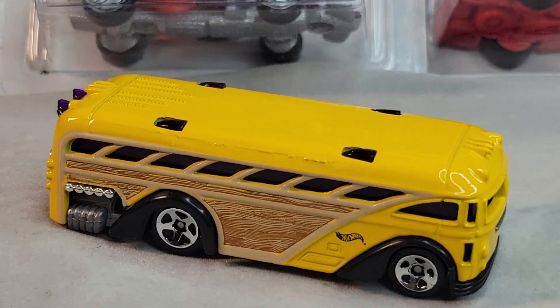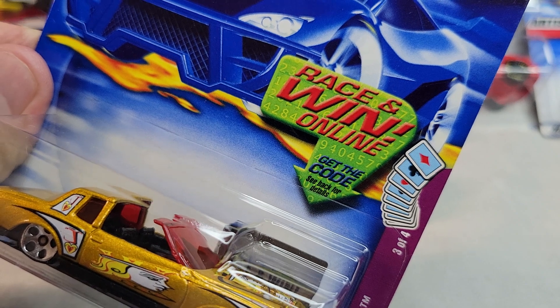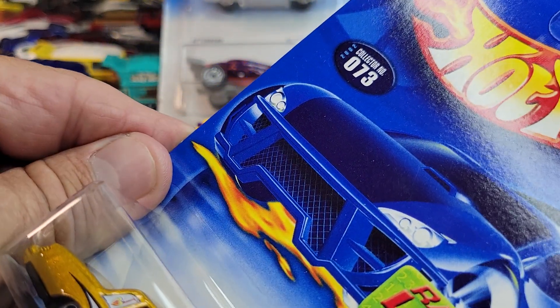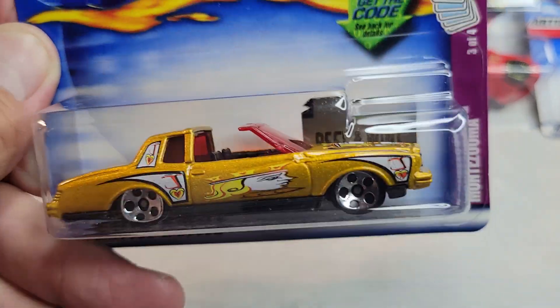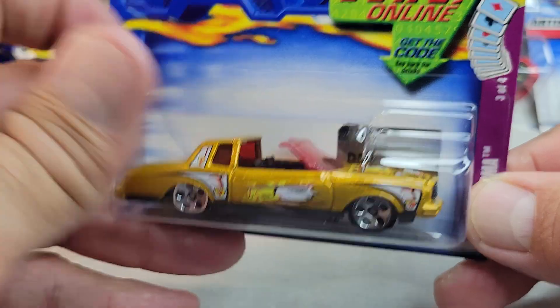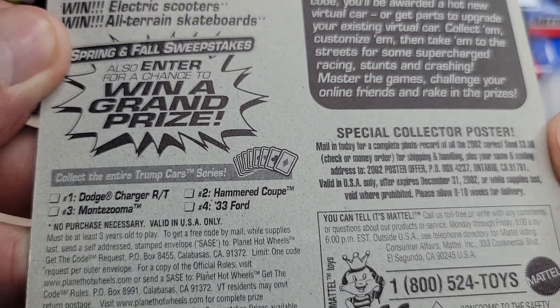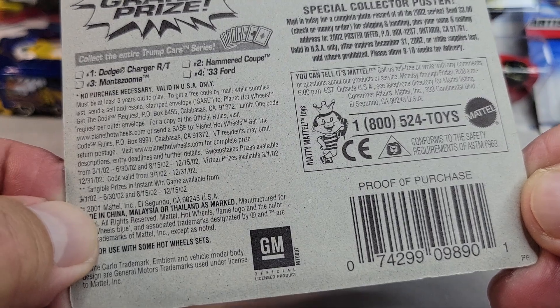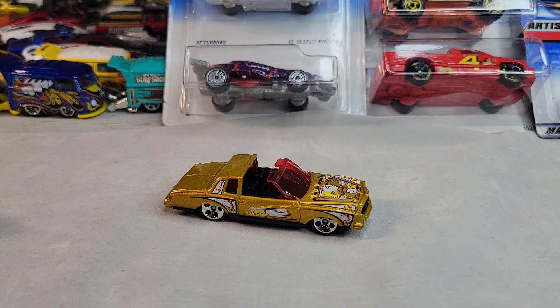Okay, up next, got this one — that's the Montezuma. Three out of four in the card series, collector number 73 in 2002. And it's got a peel-and-wind sticker behind the car. 2001 card, 2002 release. Let's open it. There it is, the Montezuma.